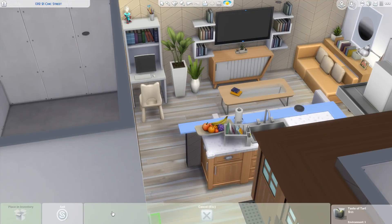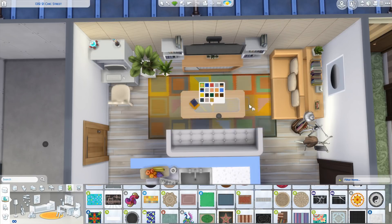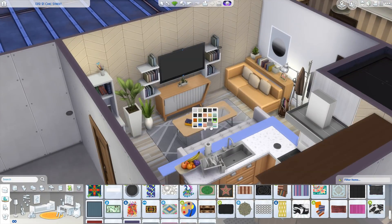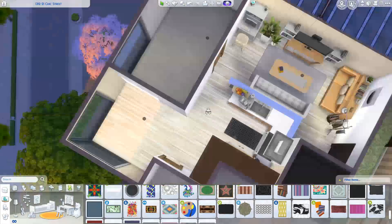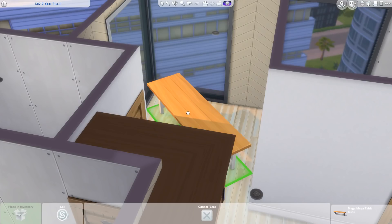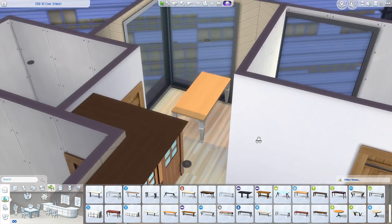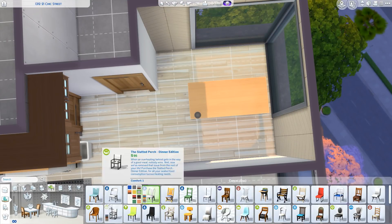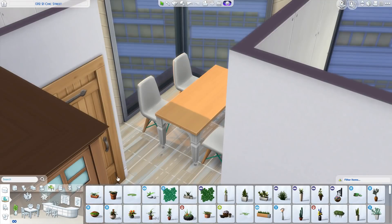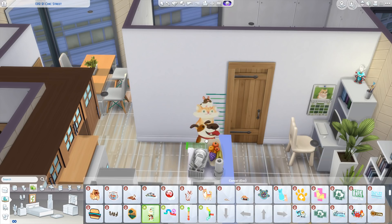I wanted the desk to be like a workstation for the parent with a really nice computer, but it's also decorated like a kid's desk — it has the little kid chair that came with, I think, My First Pet Stuff. I really like the wood tone of that chair. I also put a little robot lamp up there because it seemed like the perfect little lamp. My new favorite table in the game has a wood top with white legs — it looks so good — but it was too big for the cubby, so I used a similar table from Parenthood instead.